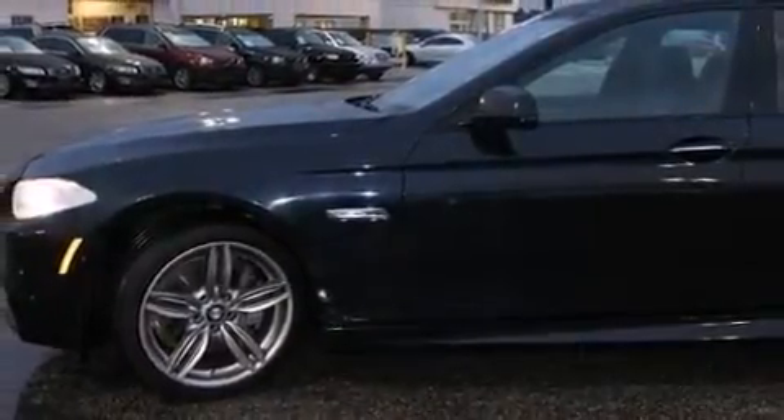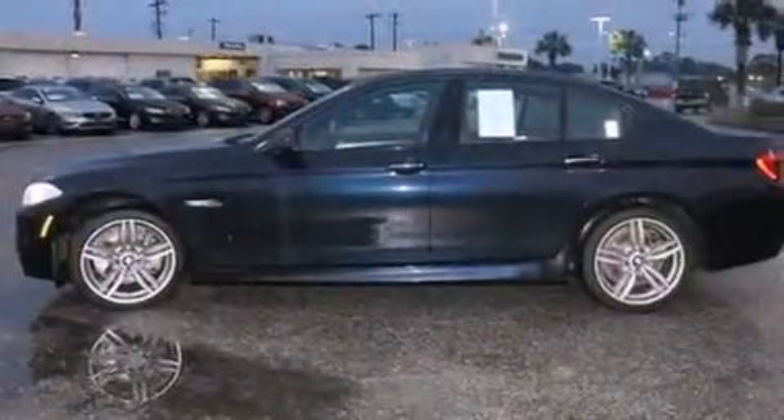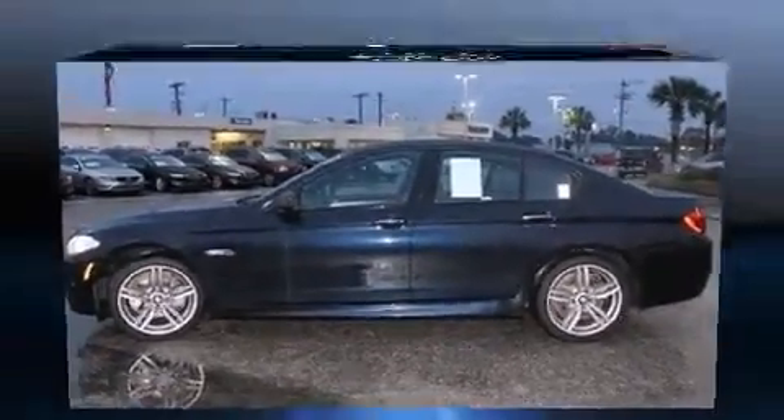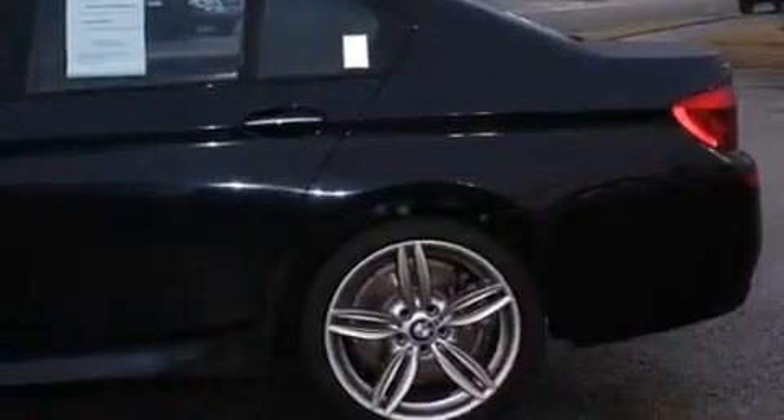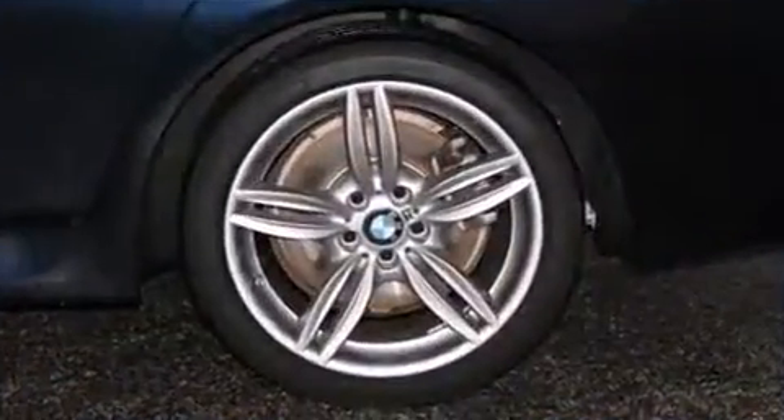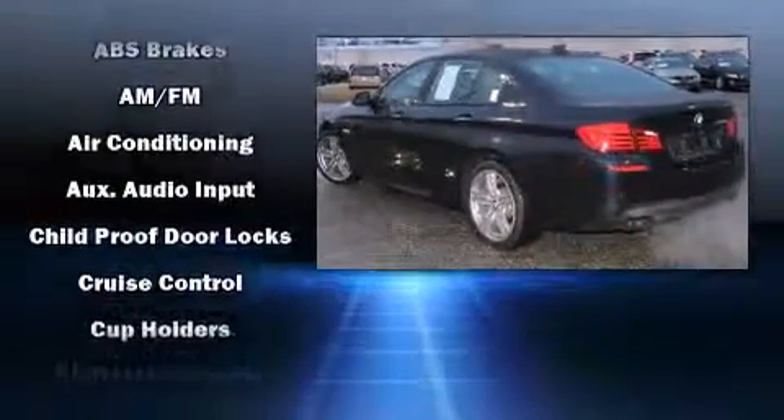A wealth of standard features mean that you no longer have to sacrifice, like power windows, mirrors, and seats, one-touch window functionality, a built-in garage door transmitter, automatic dimming door mirrors, automatic temperature control, remote keyless entry, and much more.